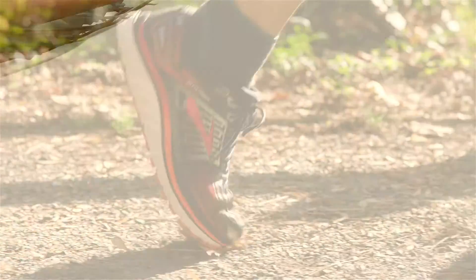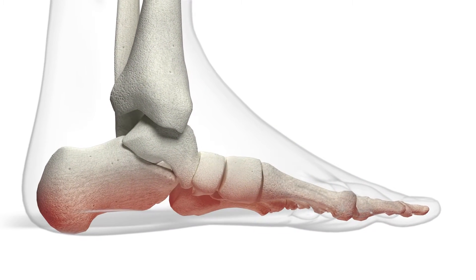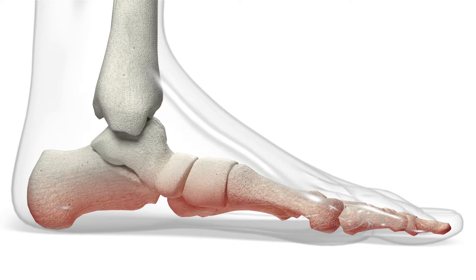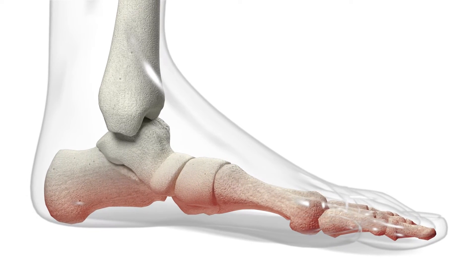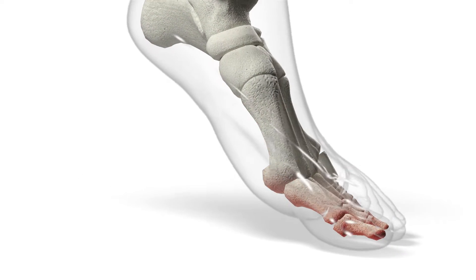That means support grounded in our 50-year legacy of science. Science that first recognized that while shoes protect the foot's exterior, Spenco needed to support all of its 26 bones, 33 joints, and more than a hundred muscles, tendons, and ligaments.